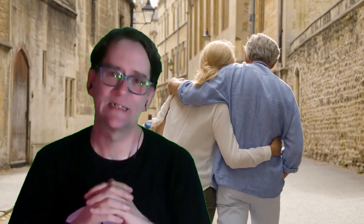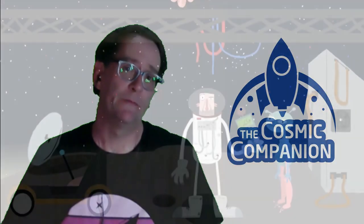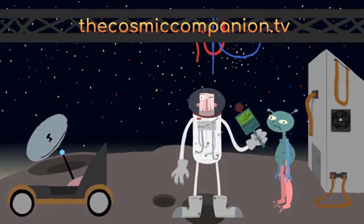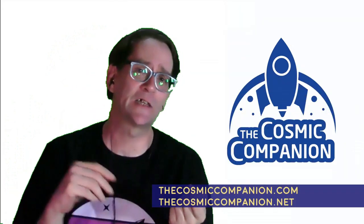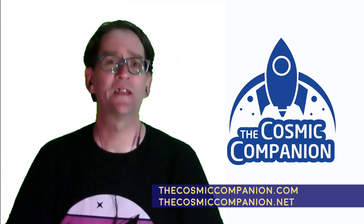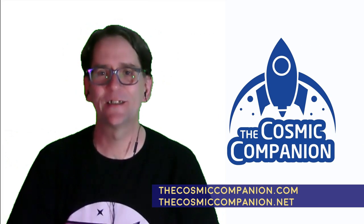Please stay safe, stay healthy, and keep your wonder alive. If you enjoyed this episode of Astronomy News with the Cosmic Companion, check out every episode of the show at thecosmiccompanion.tv. Please download and share the episode on YouTube, Facebook video, or your favorite podcast provider. For more details on space and astronomy news, please visit thecosmiccompanion.com or thecosmiccompanion.net. We'll see you all next week.